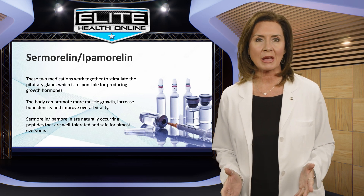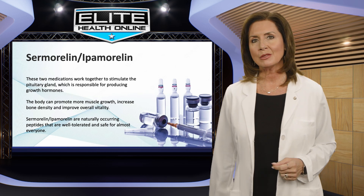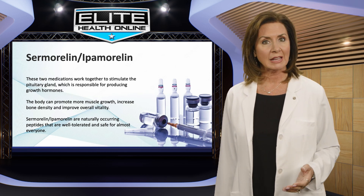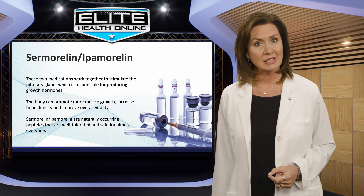If you're not yet a patient, click on Book Appointment Now to get started. At Elite Health Online, our prices include medication, supplies, and shipping. Patients never pay for labs or telehealth visits.